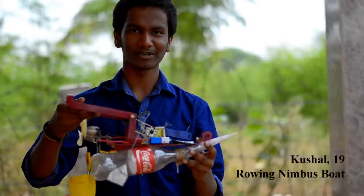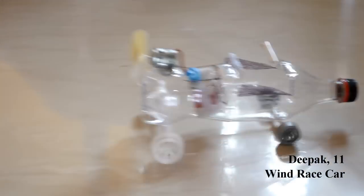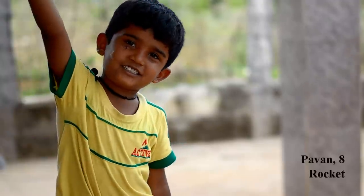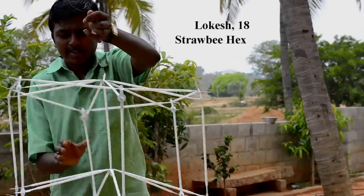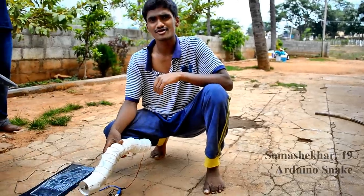I made this rowing nimbus. I built a wind race car. I made a rocket. I made a solar fan. I built strobe effects. I made a solar turbine snake.